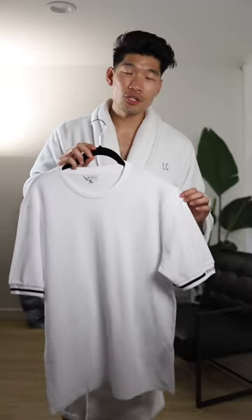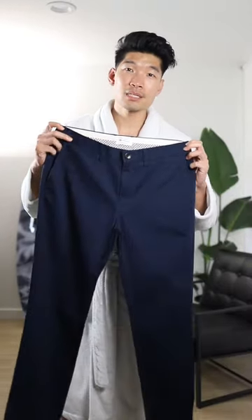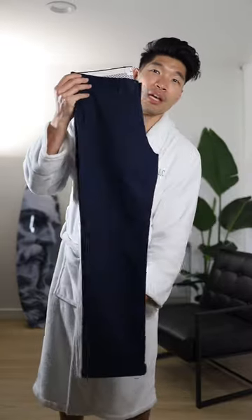Next, we're going to layer this with a white t-shirt, keeping this outfit nice and clean. Then for the bottom, we'll have these slim fit pants in this navy blue color. I got this in a 32 short, so it's already tailored and cropped.